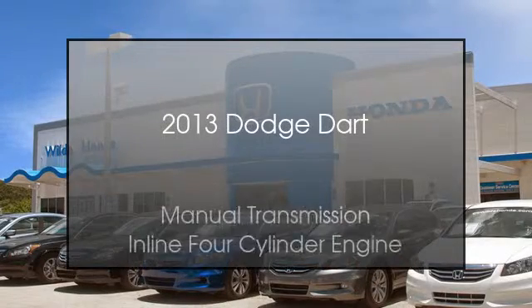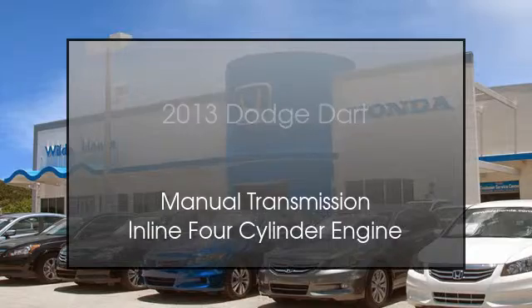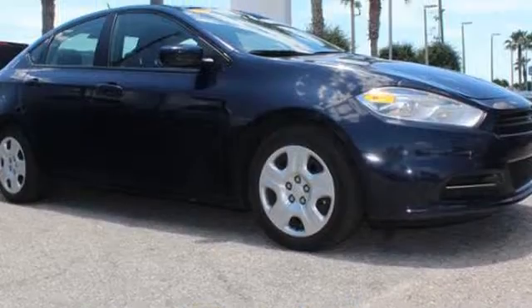This is a 2013 Dodge Dart. This car has a manual transmission and an inline four-cylinder engine.